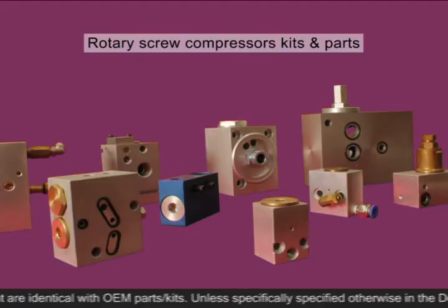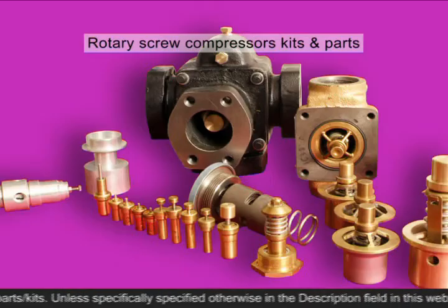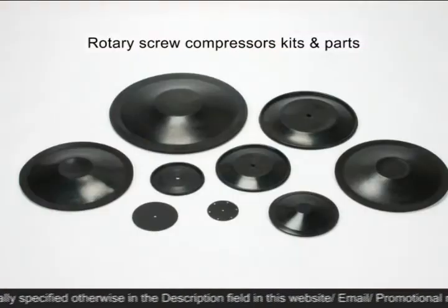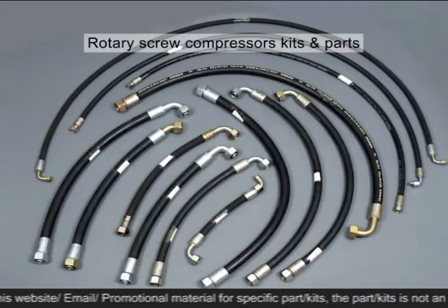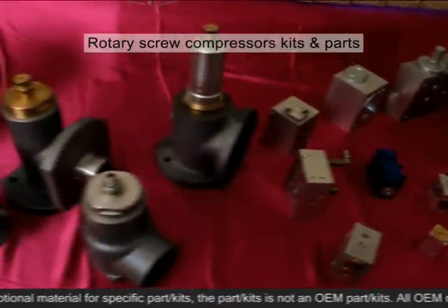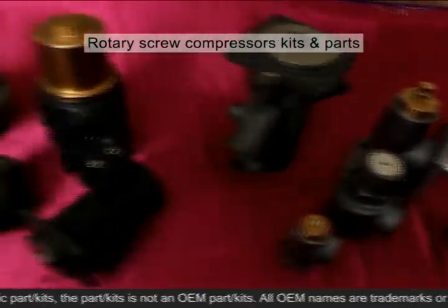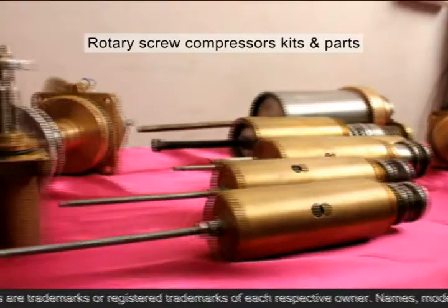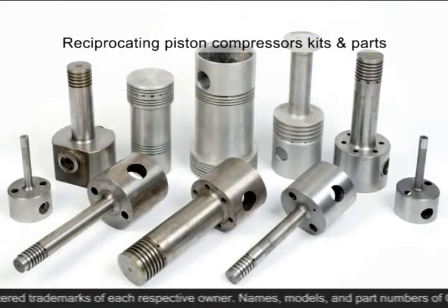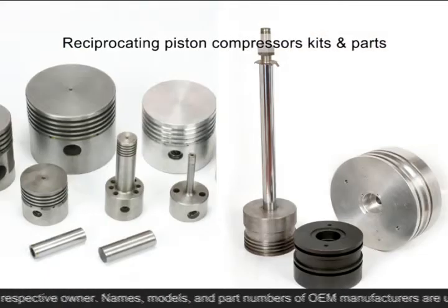We also supply oil seals, control blocks, thermostat valves and elements, diaphragms, couplings, hose pipes, and many more aftermarket replacement non-genuine parts and kits for rotary screw compressors of various brands.